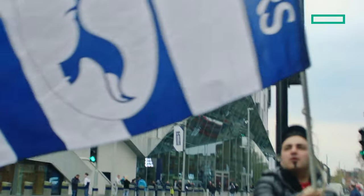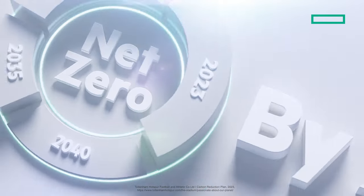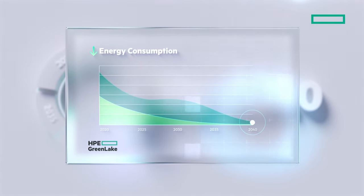When we had the vision for the stadium, it was about pushing the boundaries. We're the Premier League's Greenest Club. In fact, we aim to be net zero by 2040. As part of that journey, we've implemented HPE GreenLake in our offices to help reduce energy usage and manage our IT environment all through a single pane of glass.